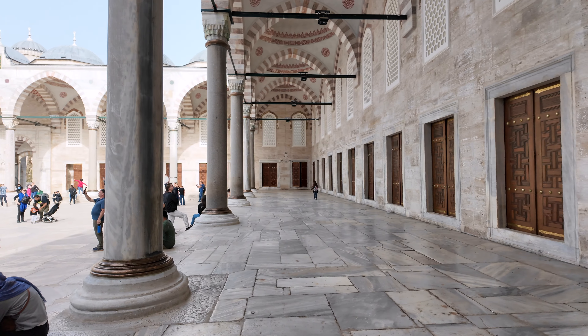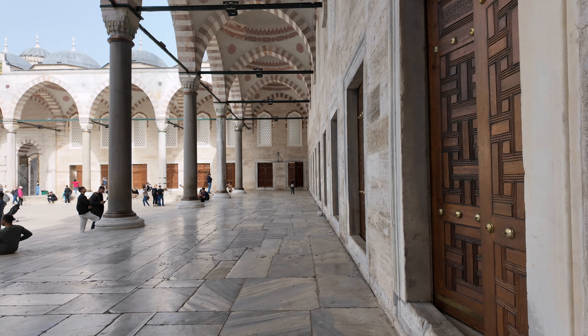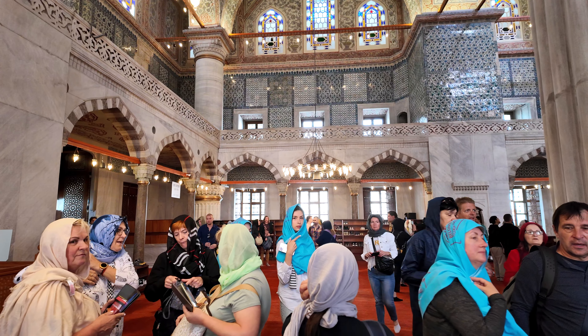We found that the best time to visit was between 8:30 and 9:30 AM. While there is still a crowd, the line to get into the mosque is much shorter than if you go later during the day.